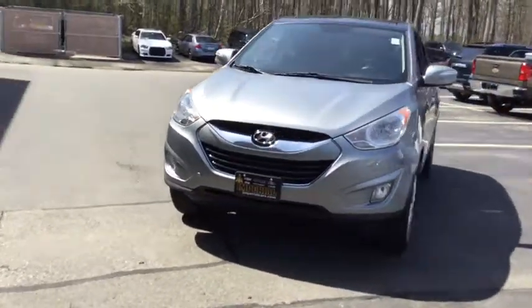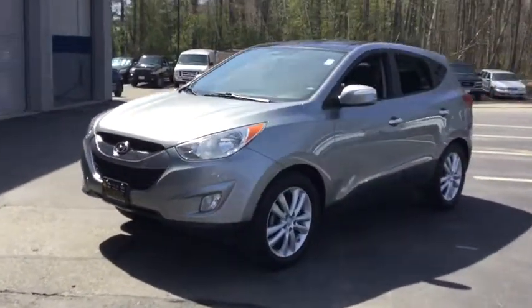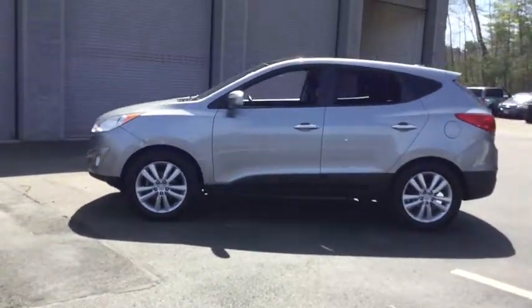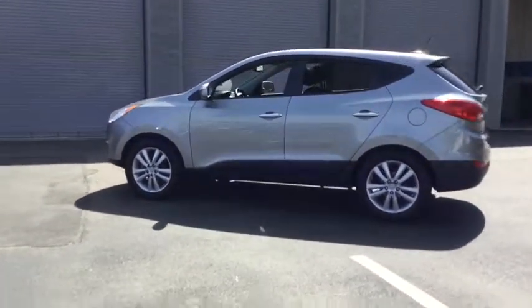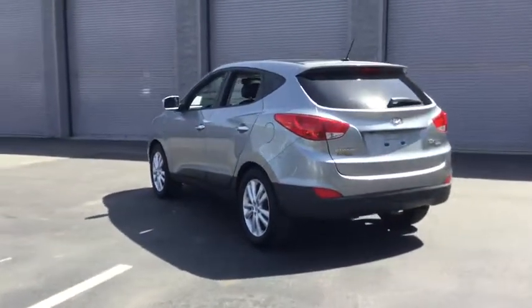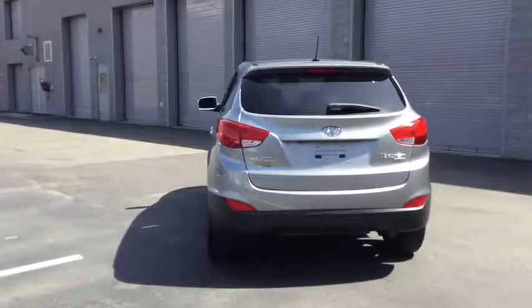The 2010 Hyundai Tucson. Boasting low noise and vibration levels and a smooth ride, the Tucson combines the rugged utility of an SUV with the maneuverability and refinement of a car. With its spacious interior, small never felt so big.